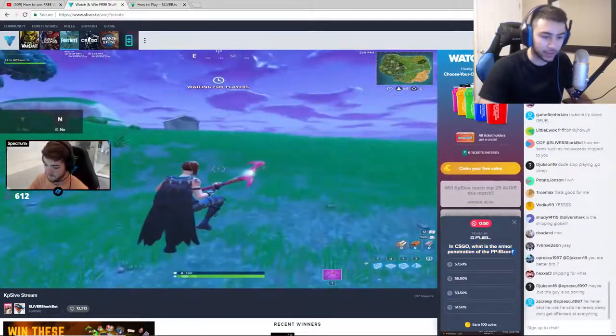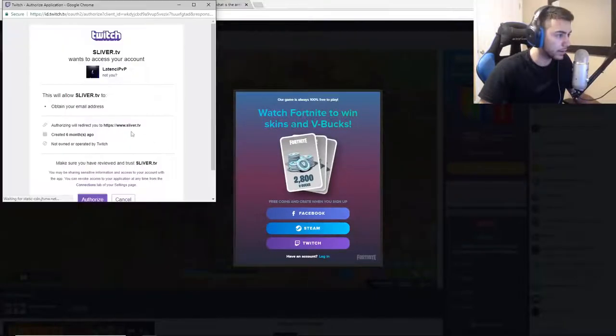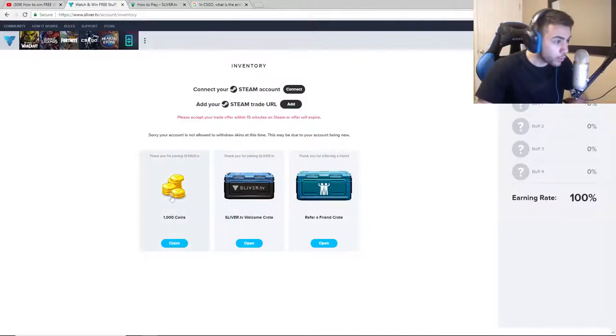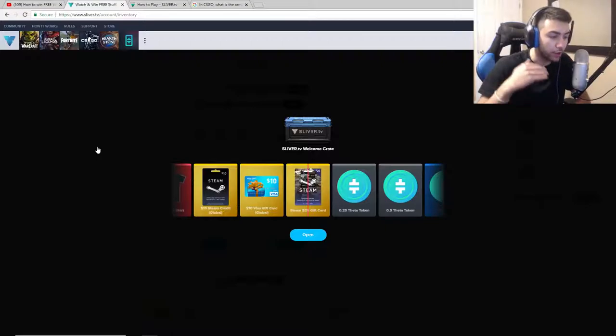A trivia question just popped up - 'in CS:GO, what is the armor penetration of the PP-Bizon?' I don't know that so I'm going to cheat - it's 57.5. I have to log in so I'm just going to log in through Twitch. I literally just earned two free items - I got a crate and coins. I just got a thousand coins just for joining, plus a welcome crate and a refer-a-friend crate, so I'm gonna open these right now and see what I can get.